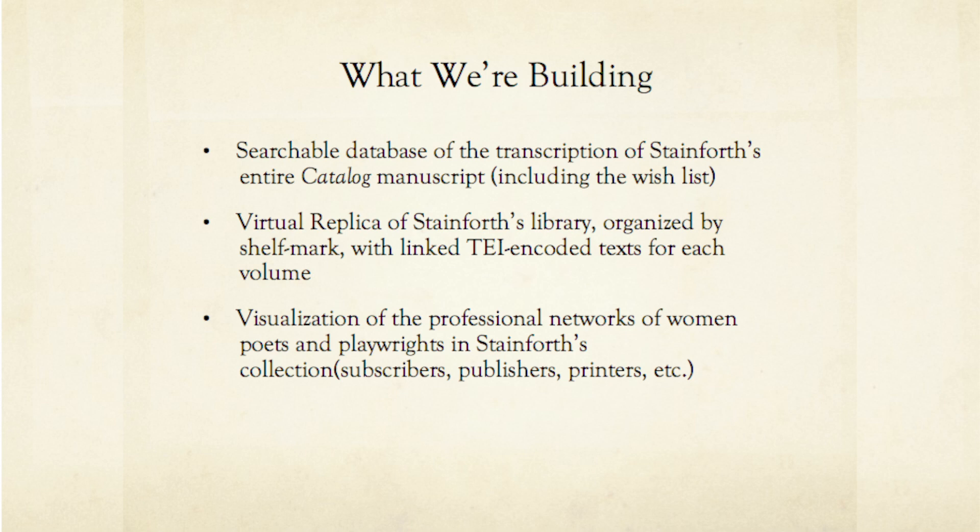We would also like to do social network mapping in order to learn more about the professional network surrounding women poets and playwrights in the 19th century. In particular, we will map publishers, printers, and subscribers that helped fund, produce, and distribute books authored by women — all having this one node of a buyer in common: Stainforth himself.